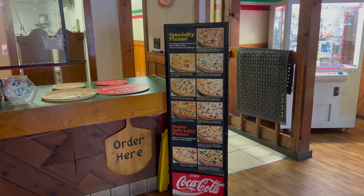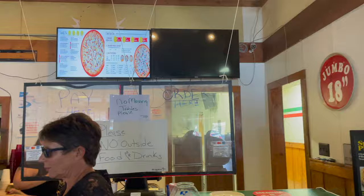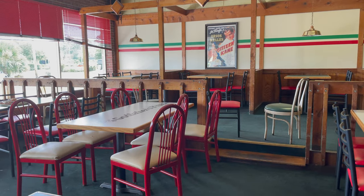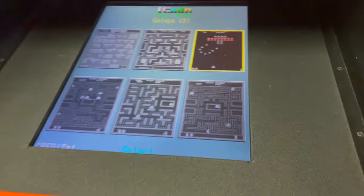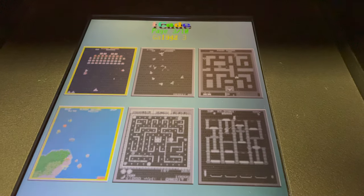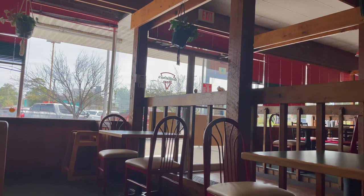If you're a kid of the 80s, this will remind you of going to a pizza place from back then. It's got the old arcade machines, it's got the colors, the tables, the chairs — the whole shebang. Even carpeting on the floors, wood trim all around. This is, like I said, a time capsule.